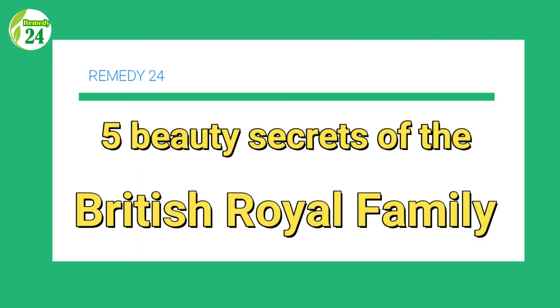Hello everyone, welcome to Remedy24. Today we're going to show you 5 beauty secrets of the British Royal Family.